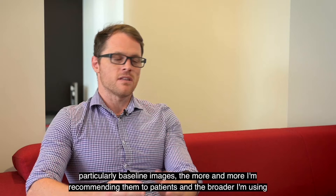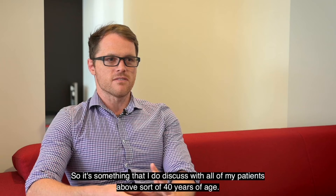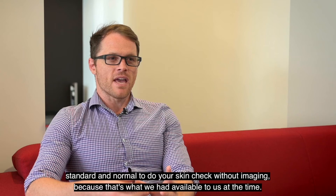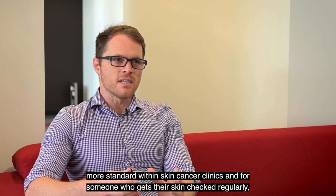Total body photography is becoming something I recommend more and more broadly in my practice. The more I use it — particularly baseline images — the more I recommend it to patients. For high-risk patients it can help pick up melanoma early, but even in patients who aren't high risk, I find it helps avoid unnecessary procedures. I discuss it with all my patients above 40 years of age. Perhaps 10 or 20 years ago, when systems like this were more difficult to execute, doing skin checks without imaging was perfectly standard, but moving into the future I think total body photography with imaging will become more standard within skin cancer clinics — both finding cancers and melanomas earlier whilst avoiding unnecessary needles and scars along the way.